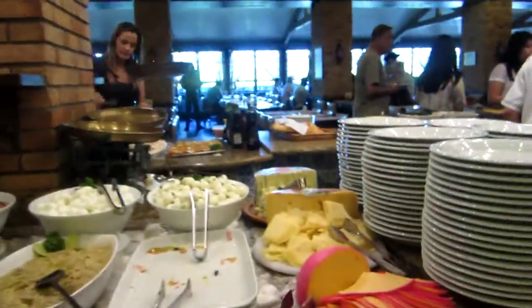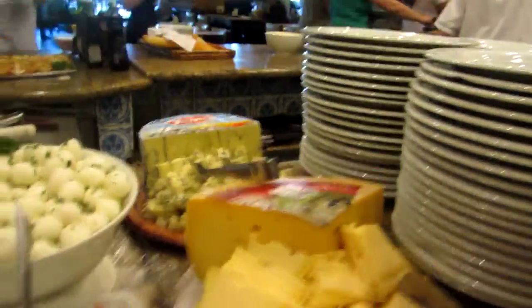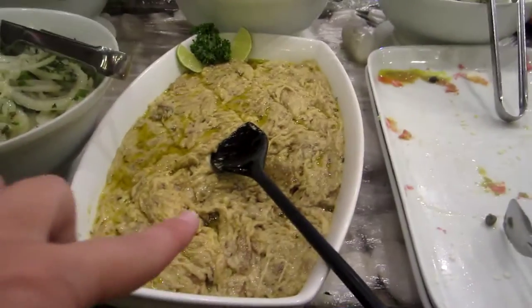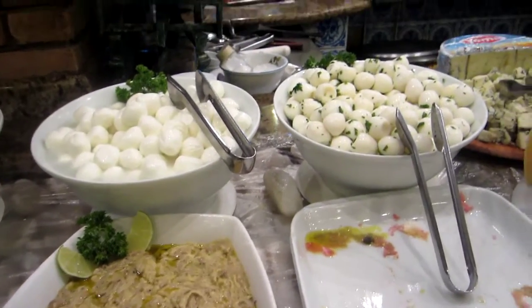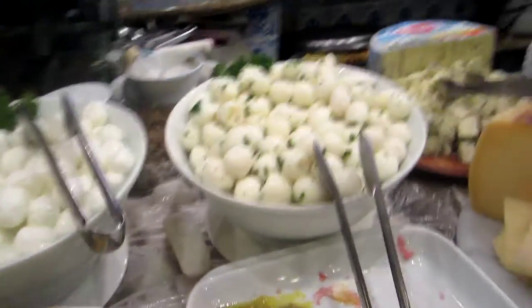Basically, normally what we have is eat as much as you want with a fixed price. They will serve you some cheeses — all sorts of cheeses. Normally here is carpaccio, but I think they've run out. Baba ganoush — we have a massive Turkish influence here in São Paulo.